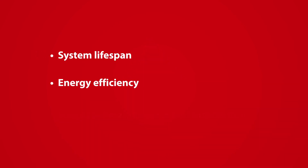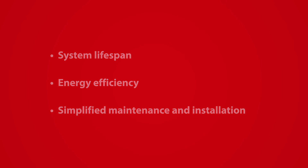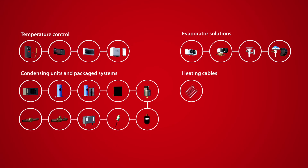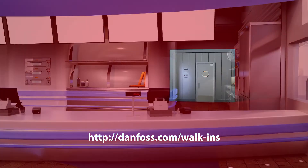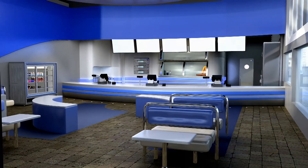Whether your focus is on system lifespan, energy efficiency, or simplified maintenance and installation, these walk-in cooler and freezer products and solutions ensure Danfoss can deliver the best possible solution for you. To learn more about each product in the Danfoss walk-in cooler and freezer portfolio, please visit our website.